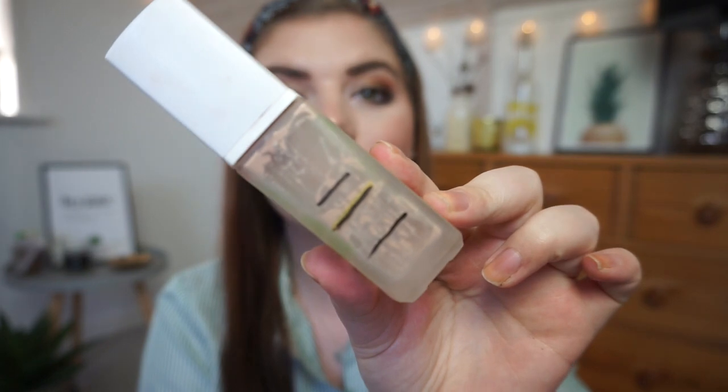It is my W7 Very Vegan HD Foundation, this one right here. I have used it every single day and I can finally call it done. I'm so happy that this is done. I scraped everything out that I could and I have been mixing it so much.